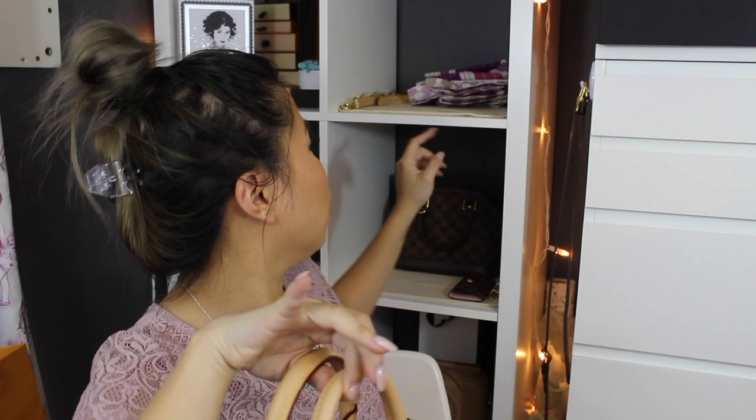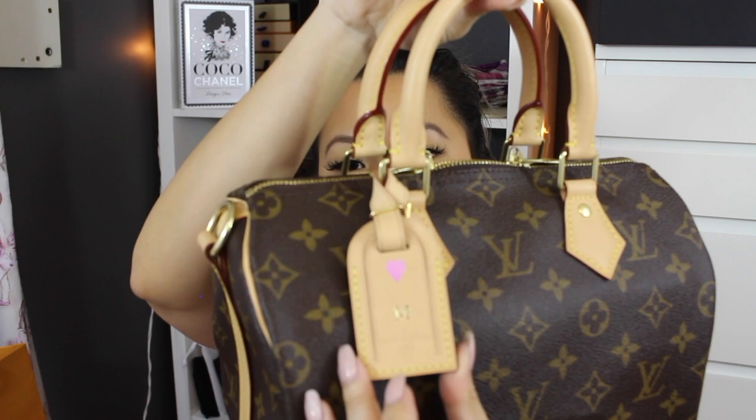The next bag is the Speedy 25 in Monogram in the Bandolière style. It has side straps still on my shelf. I have a luggage tag on this that I actually bought from a personal shopper in the States — here in Australia you can't get the Love Heart hot stamp yet, and it's so hard to get a luggage tag anyway because I don't own luggage. I did pay quite a bit for it, but I think it's beautiful and it goes perfectly with my bag. In this Speedy, like my other one, I have a bag organizer — the Gruger organizer with the removable inside, so you can take it out and use just the organizer shell if you prefer.